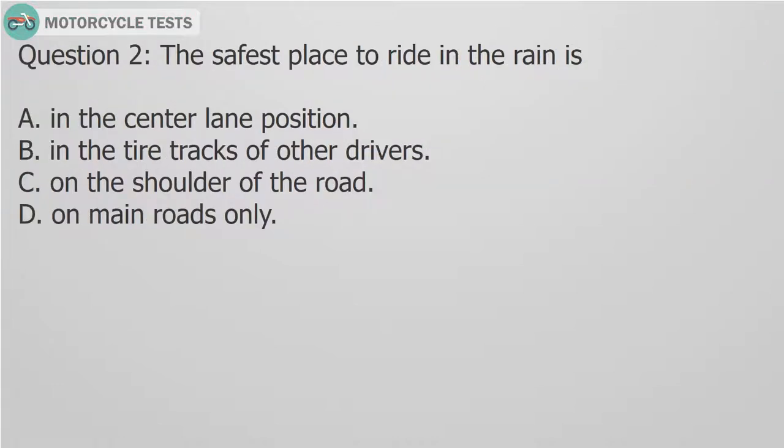Question 2: The safest place to ride in the rain is: A. In the center lane position. B. In the tire tracks of other drivers. C. On the shoulder of the road. D. On main roads only.